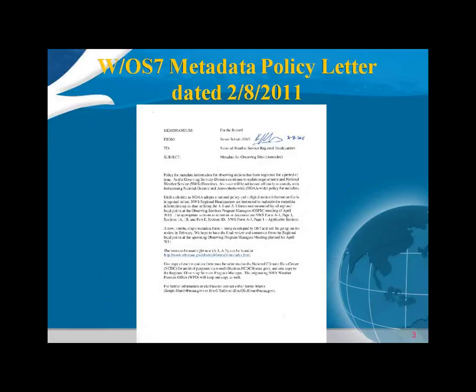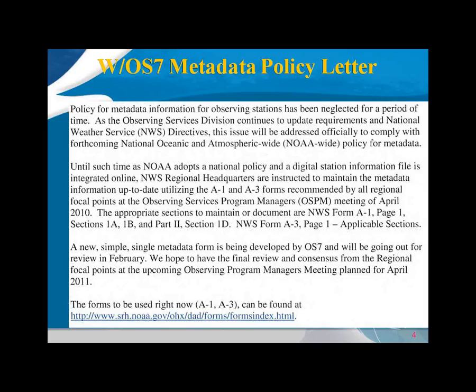This policy letter, dated February 8th, states that metadata information has been neglected and we're officially going to comply with a new NOAA-wide policy for metadata. Jim O'Sullivan indicated it's holding off until Randy's work is done, and then we'll probably be editing it as a temporary solution until we get the actual written policy in. In the meantime, we're supposed to use the A1 and A3 form. The simple metadata forms being developed by Randy will be merged into the new CSSA upgrade.